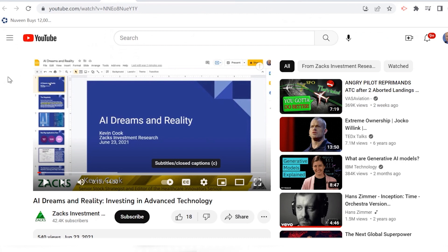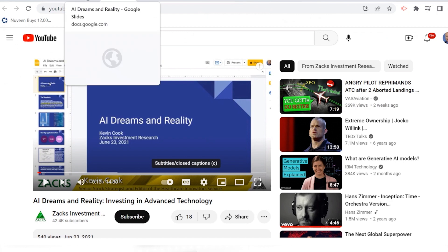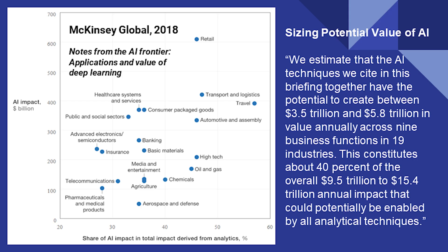I did a piece about two years ago called 'AI Dreams and Reality,' and I want to show you some slides from that to wrap our heads around the TAM — Total Addressable Market. In that video I referenced McKinsey Global research from 2018, where the $15 trillion annual impact on GDP from AI comes from. You can watch the video, and I go over their scatterplot of the industries most impacted.